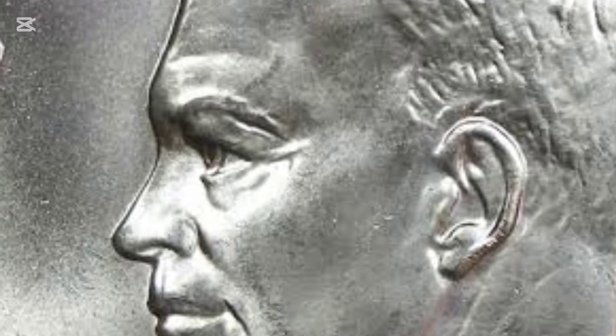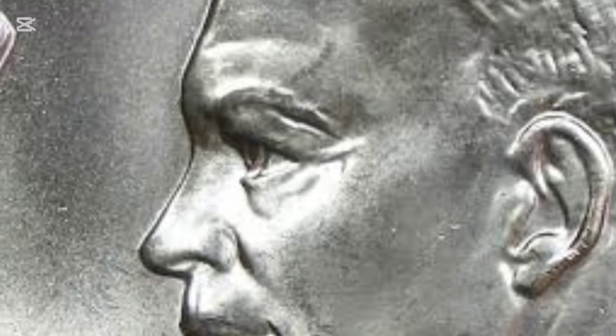One of the most distinctive features of the 1976 Eisenhower dollar is its design. While the obverse side retained Eisenhower's portrait, the reverse underwent a transformation. To mark the bicentennial, a competition was held to create a unique design. The winning entry was by a young art student, Dennis R. Williams, who presented a striking image of the Liberty Bell against the Moon. This was a symbolic choice, capturing both the nation's past and its ambitions for the future, with the Liberty Bell representing freedom and the Moon symbolizing exploration.